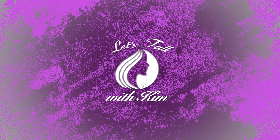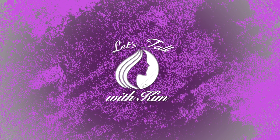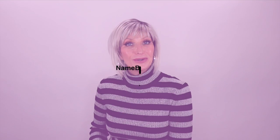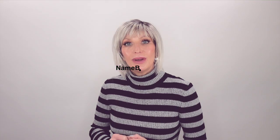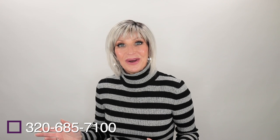Today I'll be showing you Ava by Ellen Villa in the color Polar Silver Shaded. Hi guys, welcome! Today I'll be bringing you this review in partnership with Name Brand Wigs. If you have questions or just need some help, you can email them at support@namebrandwigs.com, or you can always just call, fax, or text 320-685-7100.